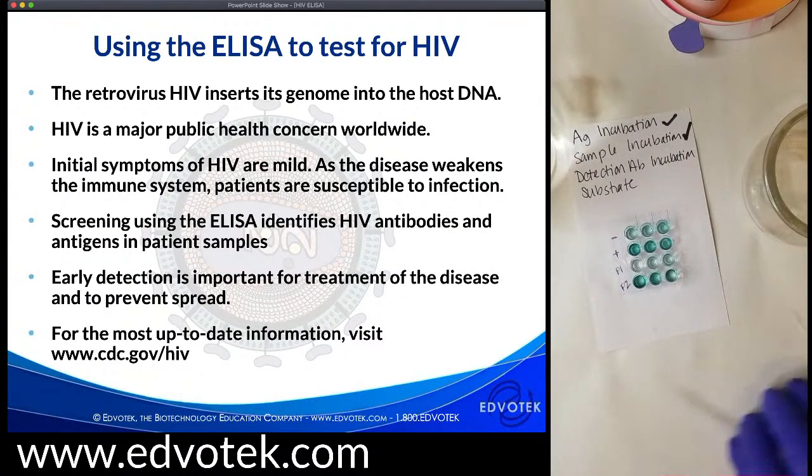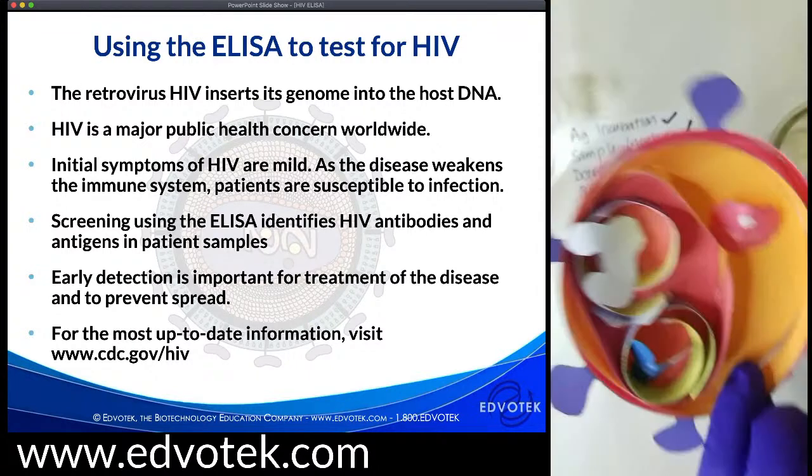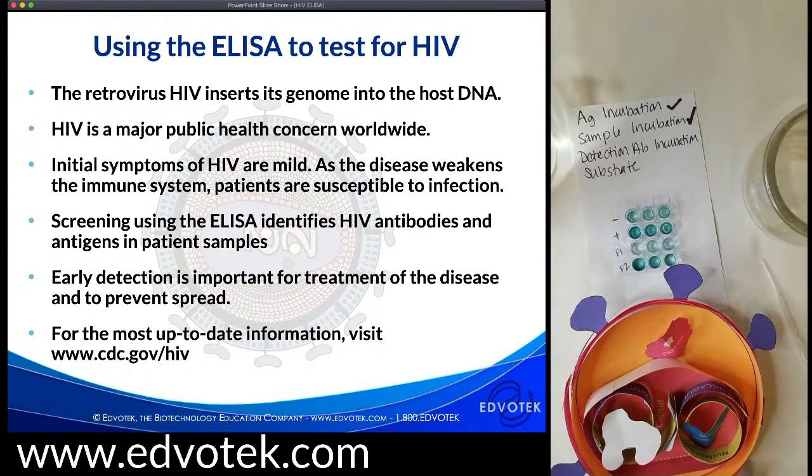We have come to the end of our experiment — thank you for sticking with me. Let me do a quick recap. We covered HIV, the retrovirus responsible for the AIDS pandemic. While initial symptoms of HIV are flu-like, progression of the disease weakens the immune system leaving patients susceptible to infection. The spread of HIV remains a major public health concern worldwide, especially in areas where treatment is unavailable and the disease can spread unchecked within vulnerable communities.